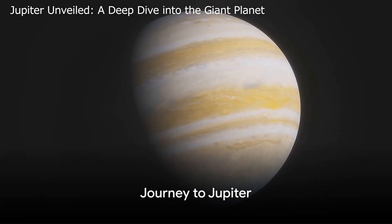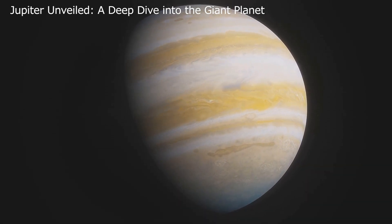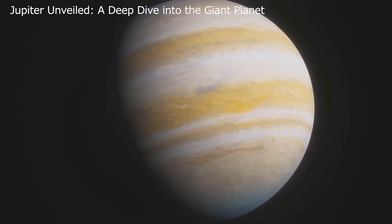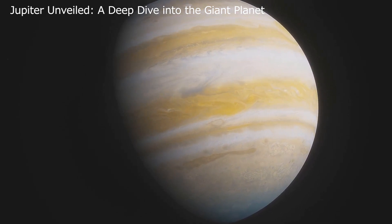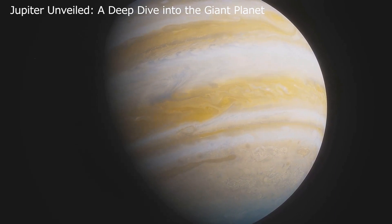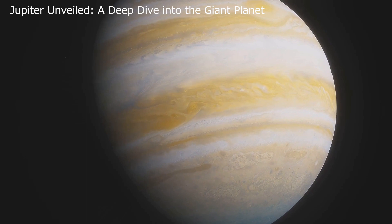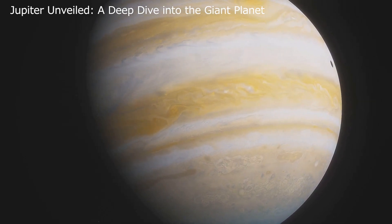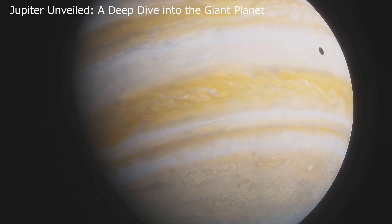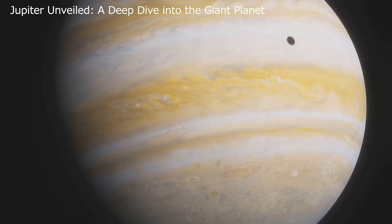To understand Jupiter's enormity, consider its distance from the Sun: a staggering 778 million kilometers. That's nearly five and a half times the distance from the Sun to our very own Earth. This enormous distance means that Jupiter takes a lengthy 11.86 years to complete a single orbit around the Sun. If you lived on Jupiter, you'd celebrate your birthday just once every almost 12 Earth years.